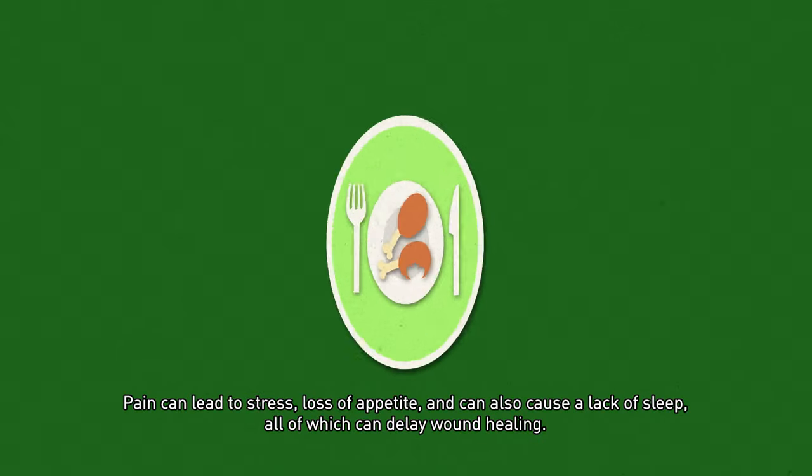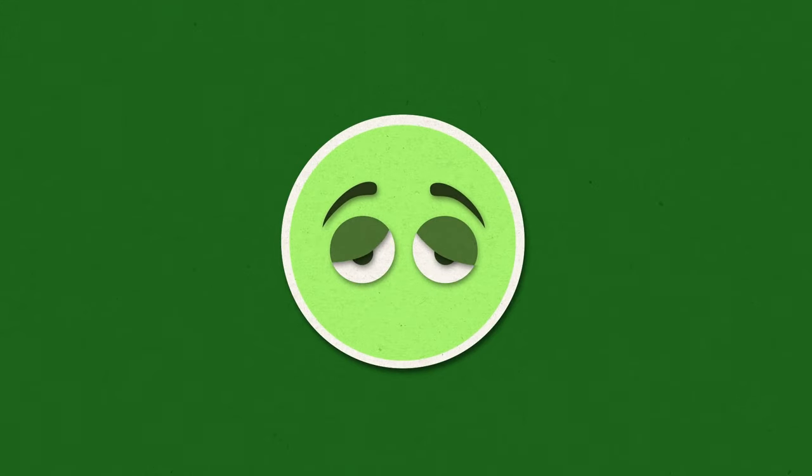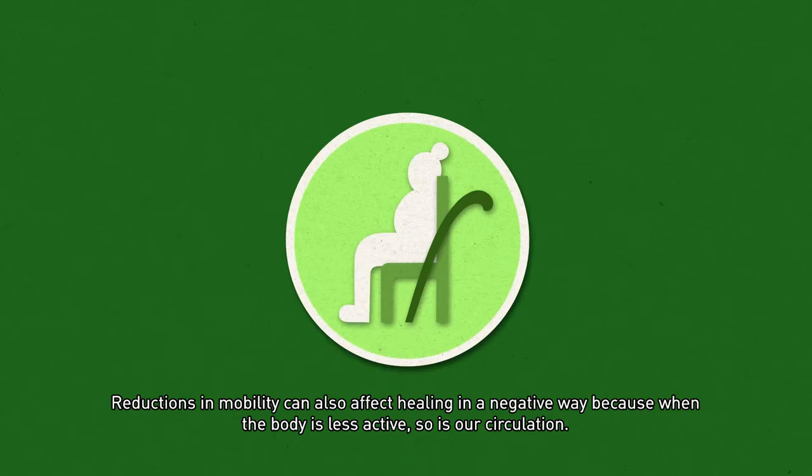Pain can lead to stress, loss of appetite, and can also cause a lack of sleep, all of which can delay wound healing. Reductions in mobility can also affect healing in a negative way, because when the body is less active, so is our circulation.